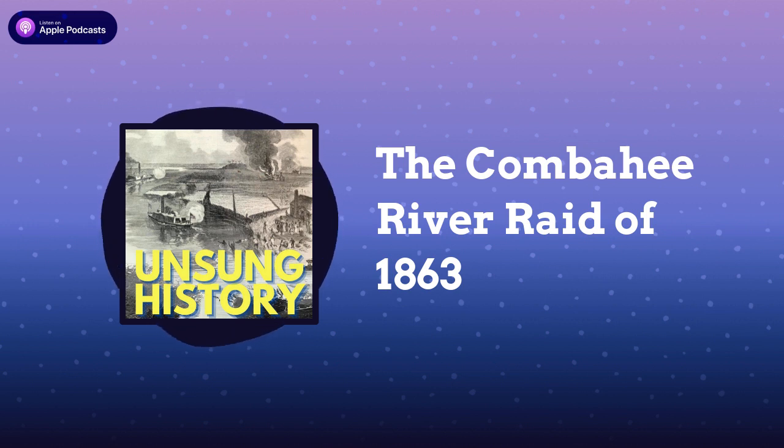In Tubman's account, she put the number saved at 756. The scene on the ships was chaotic, and Colonel Montgomery asked Tubman to "speak a word of consolation to your people." Tubman began to sing an abolitionist song called Uncle Sam's Farm, which included the lines: "Come along, come along, don't be alarmed — Uncle Sam is rich enough to give you all a farm." As she later recalled, "I kept on singing until all were brought on board."